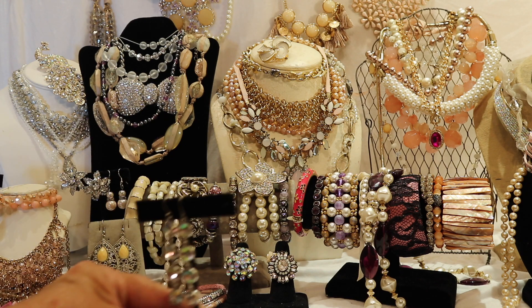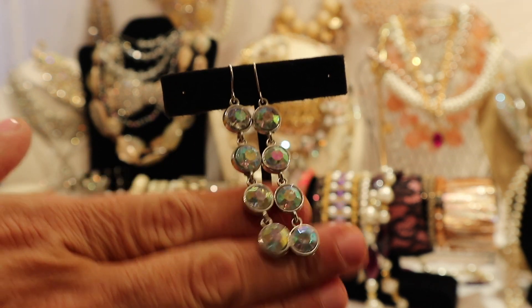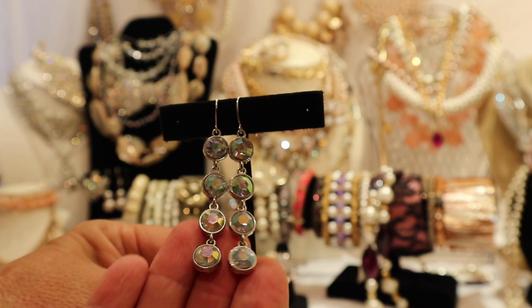So this is a pair of crystal Aurora Borealis earrings. It's called Aurora Borealis because it picks up a lot of the colors of the spectrum — it looks sort of like the actual Aurora Borealis.